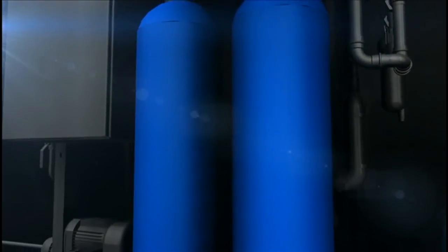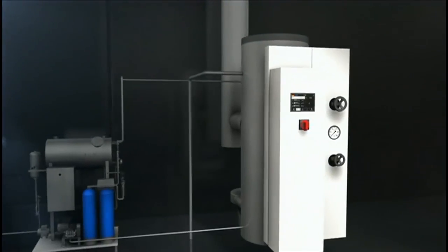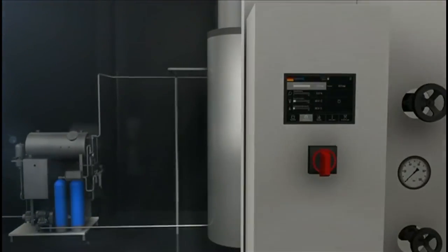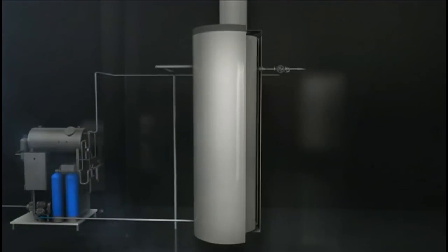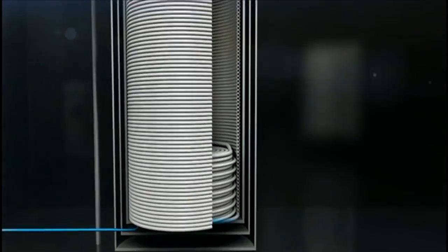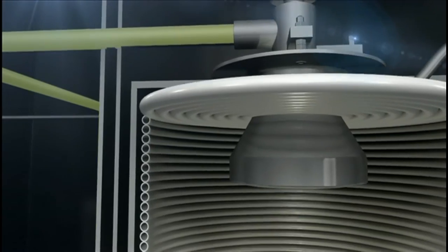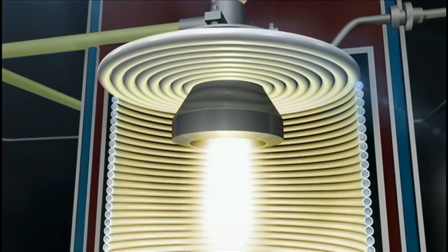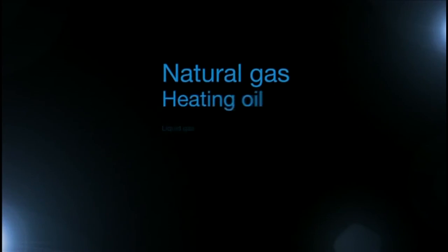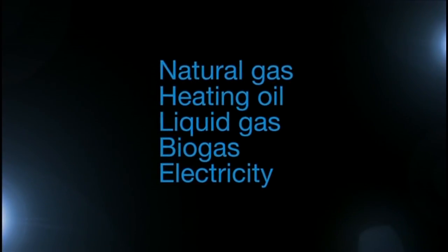To begin with, the untreated water is softened and enters the heating system of the steam boiler in heated form. The energy supply here is natural gas. Of course, ZEATOS steam generators can also be heated with oil, liquid gas, biogas, or electricity.